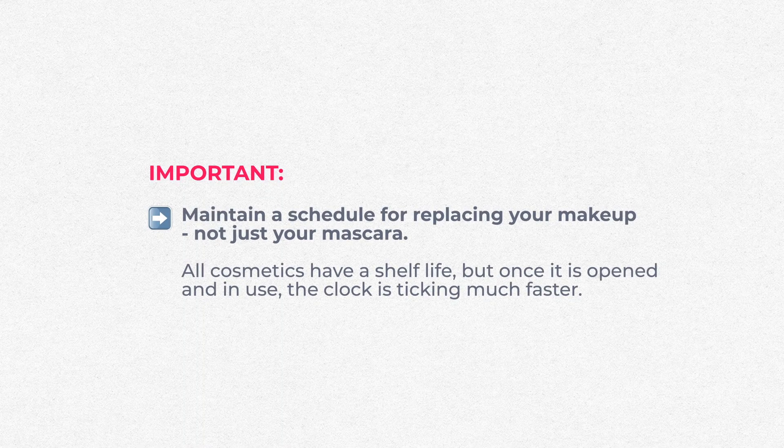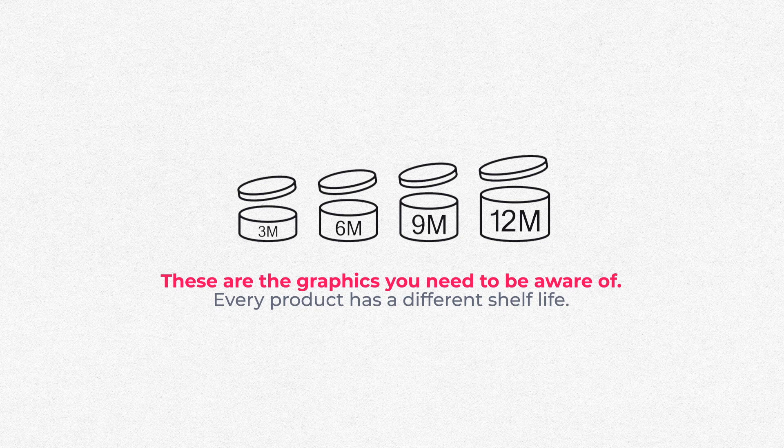Third, maintain a schedule for replacing your makeup — not just your mascara. All cosmetics have a shelf life; on the back of the packaging look for a graphic with a number like 3M or 6M indicating how many months before you should change it. But once you open them and start using them, bacteria from your skin gets transferred back into the product. Replace your mascara, eyeliners, and eyeshadows at least every three months. If you get an eye infection, throw it all away. And never share eye makeup products with anyone, and avoid product testers at beauty counters.